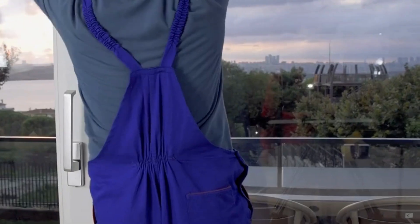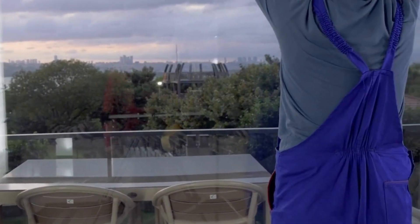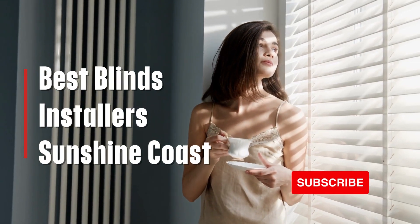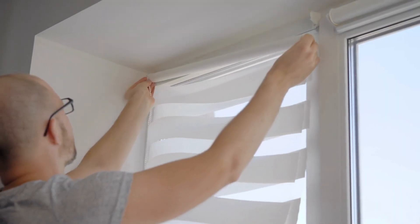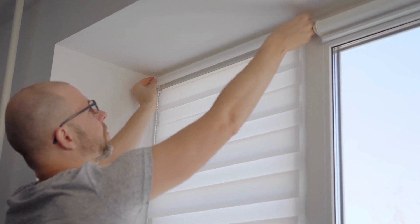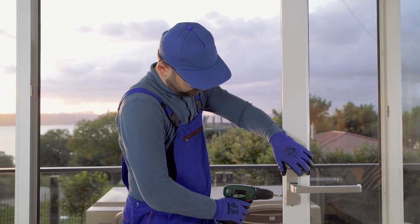Explore the Sunshine Coast's premier window furnishings with Aussie Places. We've thoughtfully compiled a selection of the finest window furnishings the Sunshine Coast has to present. From graceful curtains to contemporary blinds and chic shutters, these local experts offer a varied array of choices to elevate the aesthetics and utility of your home or office. Whether you're in search of enhanced privacy, precise light control, or a touch of sophistication, our list highlights top-tier window furnishings that cater to your requirements.